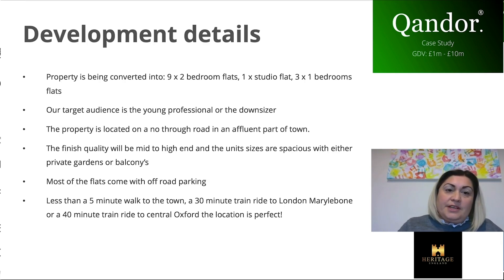The property is being converted into nine two-bedroom flats, one studio flat, and three one-bedroom flats. They're a mixture of studio, one-bed, and two-bed units across each floor, except the top floor which has two two-beds. That's also where plot 14, the estate office, is located — it's on the top floor.